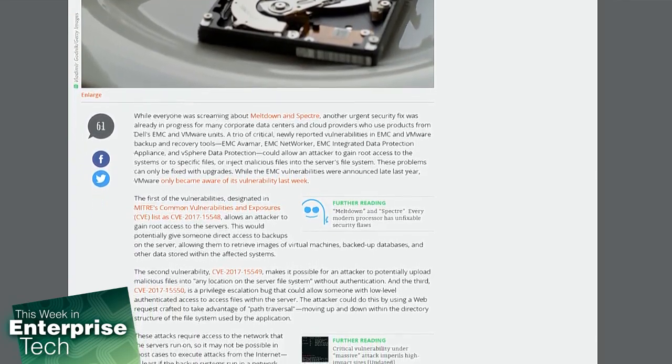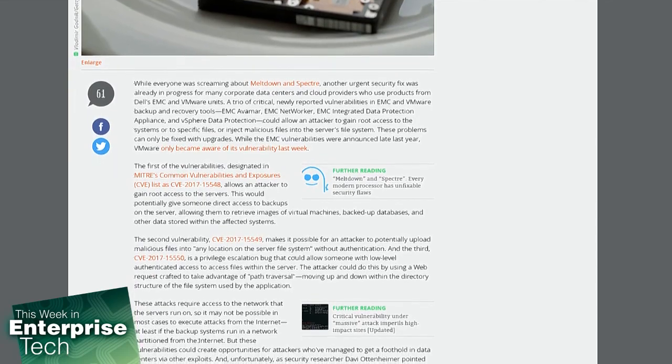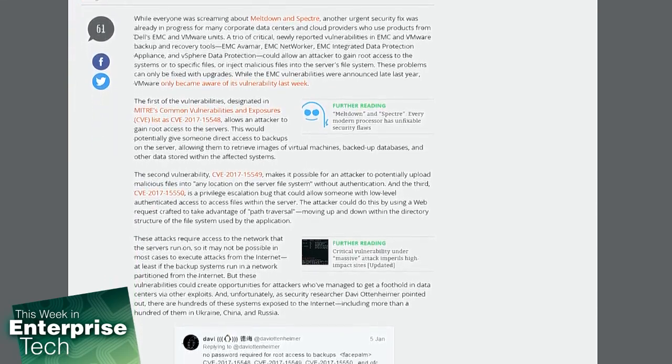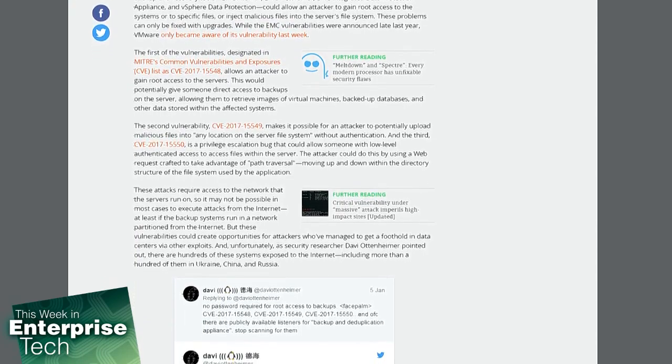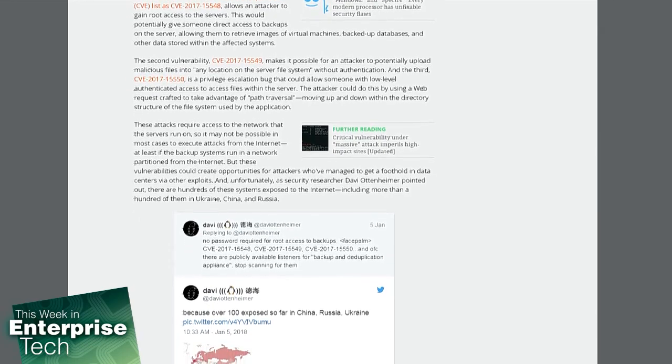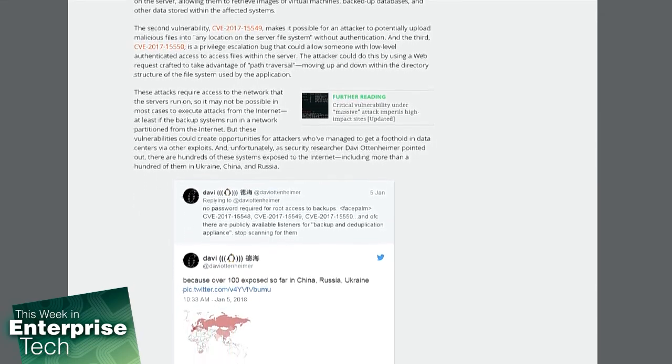— that's EMC Avamar, EMC Networker, EMC Integrated Data Protection Appliance, and vSphere Data Protection — could allow an attacker to gain root access to the systems, access specific files, or inject malicious files into the server's file system.